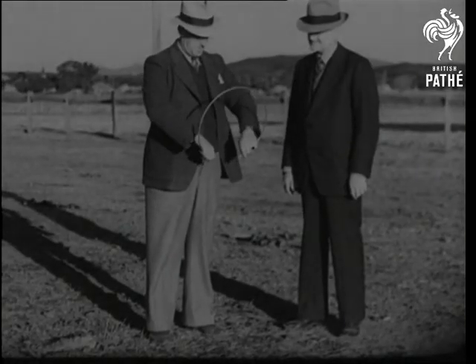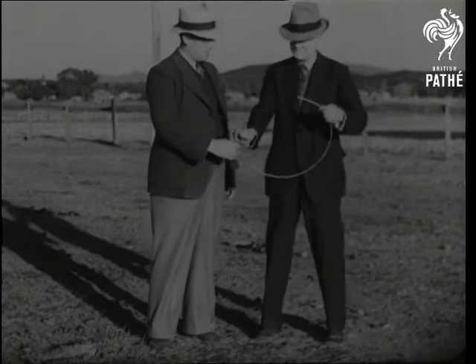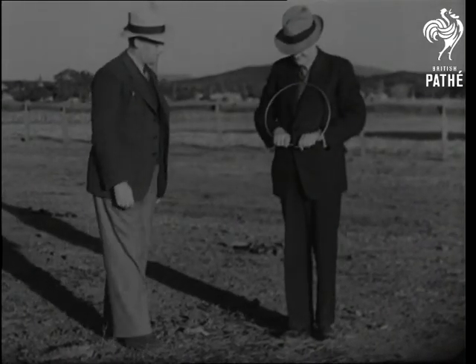Here's a man on the right who is concerned not so much with using water as with finding it. He's an Australian professional man, and water divining is his hobby.